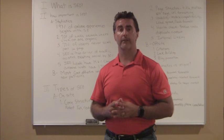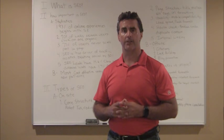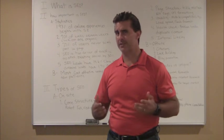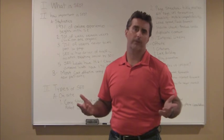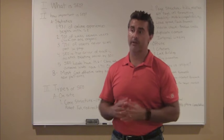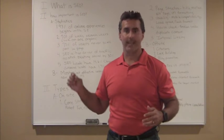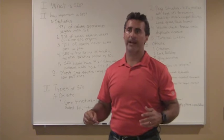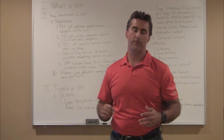I wanted to devote an entire video to this today. If you're a dentist out there struggling to really understand what the term SEO is, or maybe you're in a very competitive market and you're struggling to get your website visible where it needs to be to get patients, set aside 10, 15 minutes here. I can guarantee you this will be extremely valuable for you and your practice.